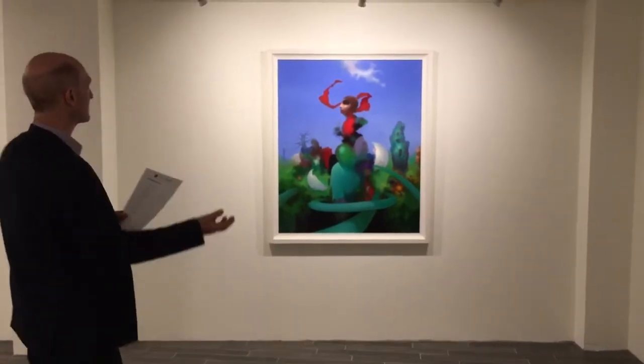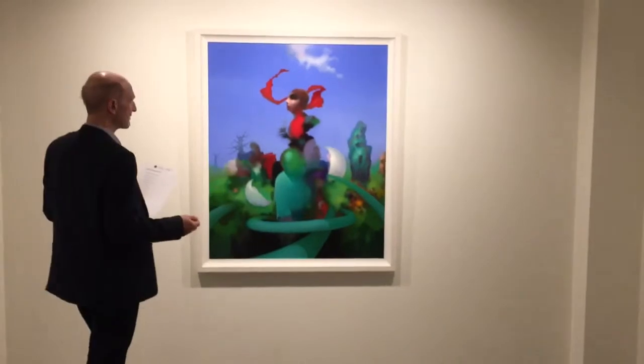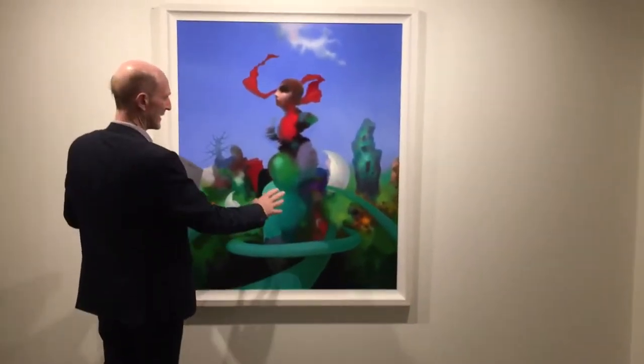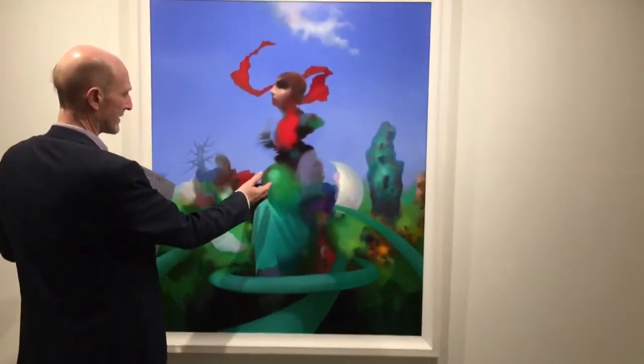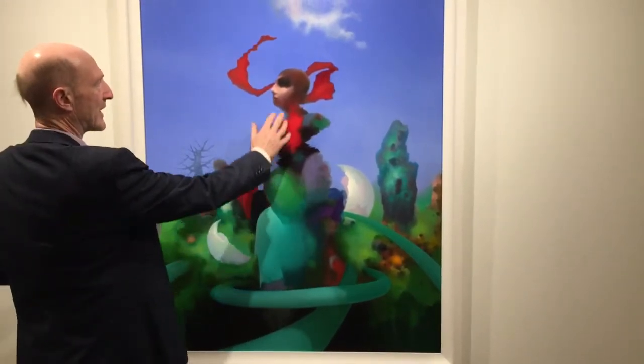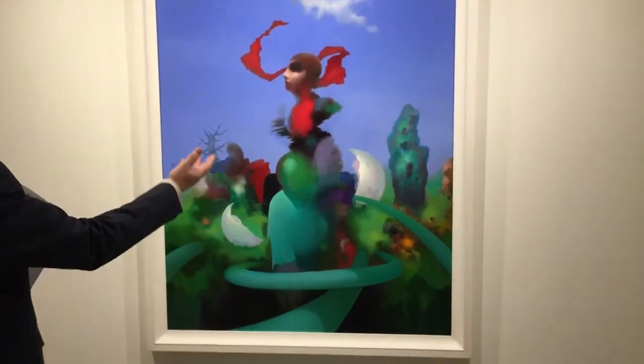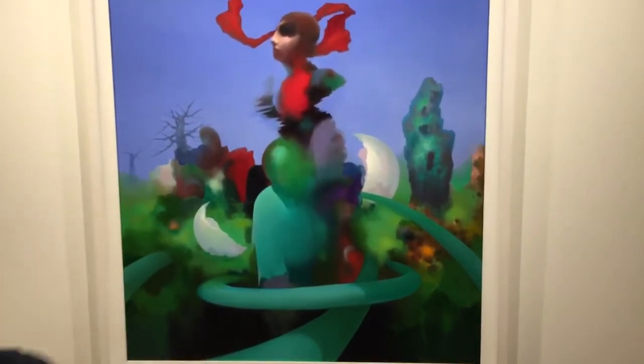We're starting off with this painting here called Reborn. This takes into account the whole idea of reincarnation. You have this face here and this other face coming from it. It's like he's coming from a character in nature and suddenly he comes out.